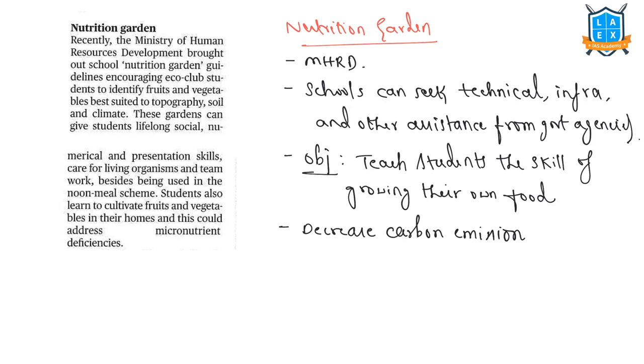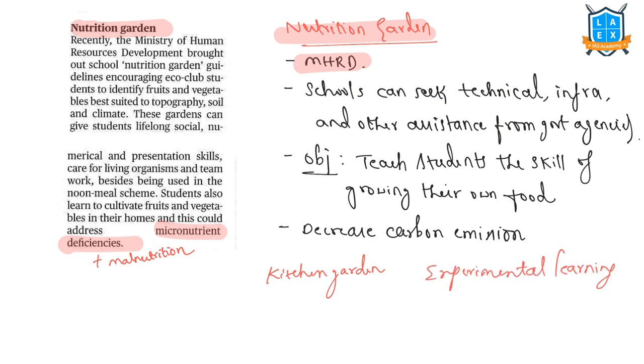Coming back to the newspaper article, 'India's food basket must be enlarged,' the author initially talks about new guidelines released by the Ministry of Human Resource Development (MHRD), instructing schools to set up nutrition gardens, also called kitchen gardens. The proposed nutrition garden would help address issues such as malnutrition and micronutrient deficiencies among school children. In addition to nutrition, this garden would serve as experiential learning for students — helping them identify fruits and vegetables best suited to topography, soil, and climate, and giving them lifelong social, numerical, and presentation skills.